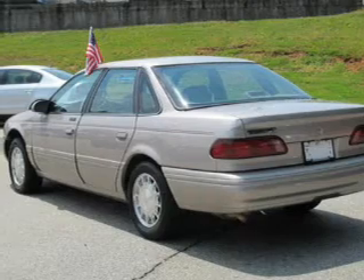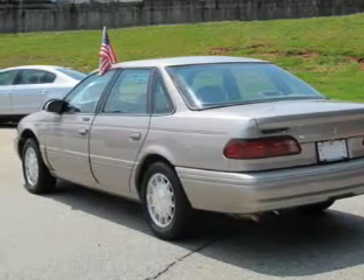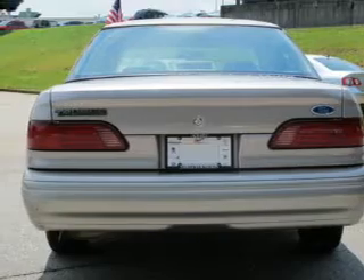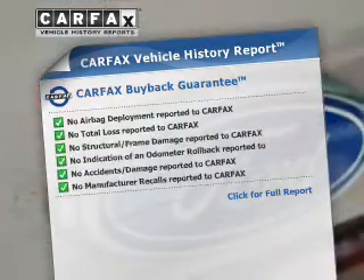The powertrain includes front-wheel drive with a reliable six-cylinder engine driven by an automatic transmission. Stand out from the crowd with freemium wheels. Anti-lock brakes help you bring your vehicle to a safe stop. Carfax has offered to provide you with peace of mind.